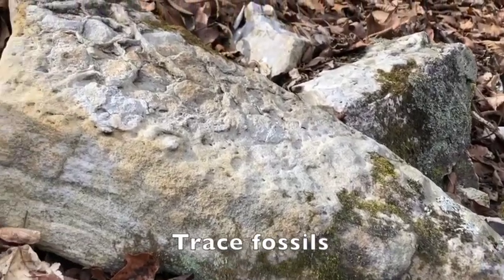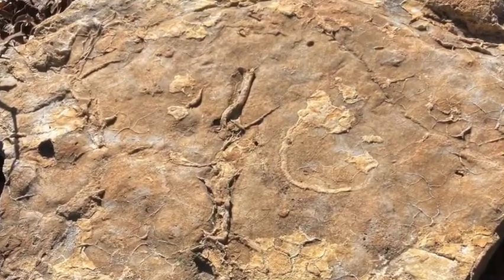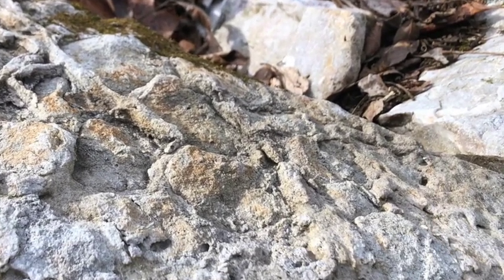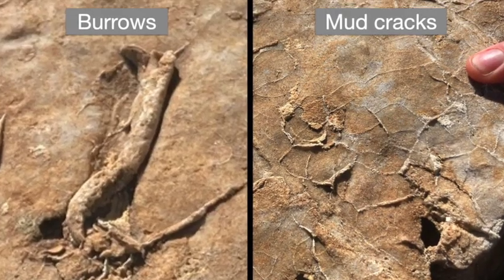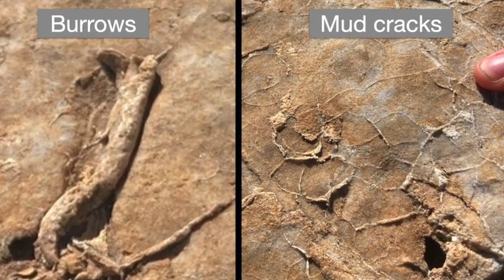Another way to recognize signs of ancient life is to look for trace fossils, which preserve evidence of biological activity rather than actual body parts. A common example occurs when marine organisms burrowing through wet sediment leave behind burrows whose traces are then preserved. These could be confused with mud cracks, and the preservation mechanism is similar, but burrows tend to be tubular and curvy, while mud cracks tend to be planar and polygonal.